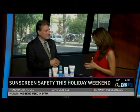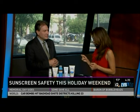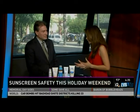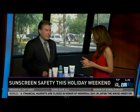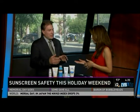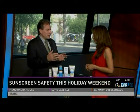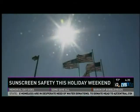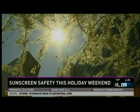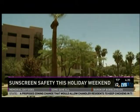Some experts think anything over SPF 50 is a gimmick. In fact, one out of seven products claims an SPF rating of 50 or higher that isn't really accurate. An SPF of 15 provides about 94% protection. Going to 30 doubles that protection to 97%, and 50 gets you to about 98.5% — so anything above 30 doesn't gain you much extra protection.